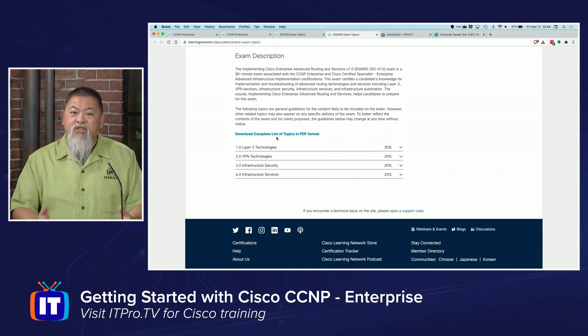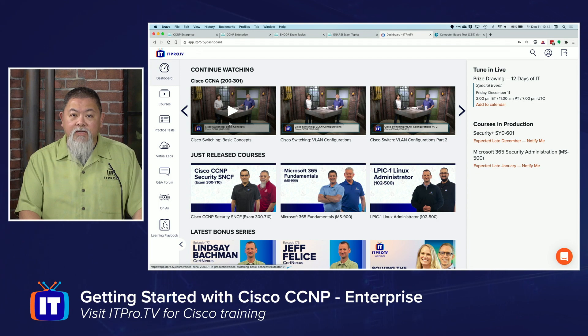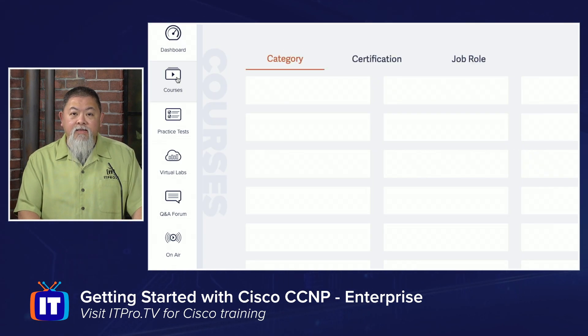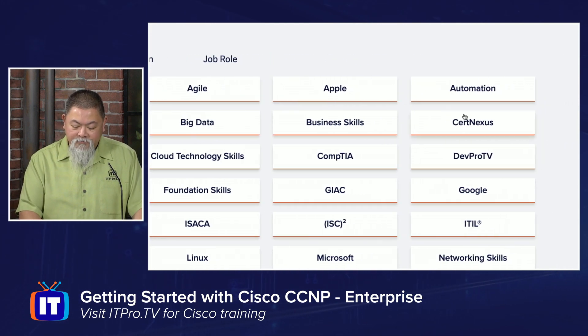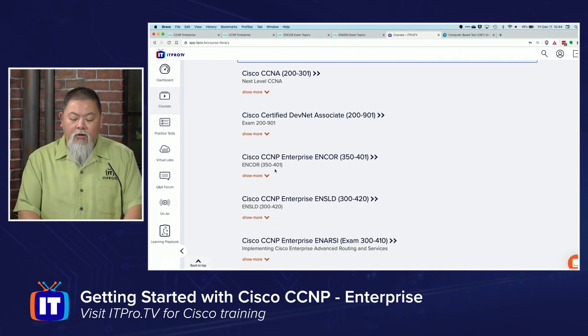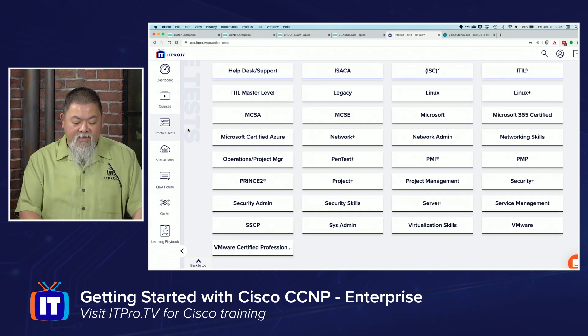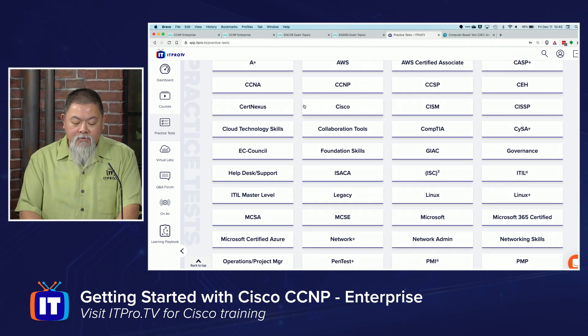In terms of getting started, once you have the exam objectives on hand, you'll need some type of resources — whether that's buying a study guide and textbook, or you can do what we have here at ITProTV. Over on the left-hand side, we have our courses that you can go to and select the Cisco section, and from there you have all the topics that you'll need. We have the Enterprise Encore as well as the ENARSI course, developed by Anthony Sequera and myself. You'll also want to take advantage of practice tests that are available in the same categories.